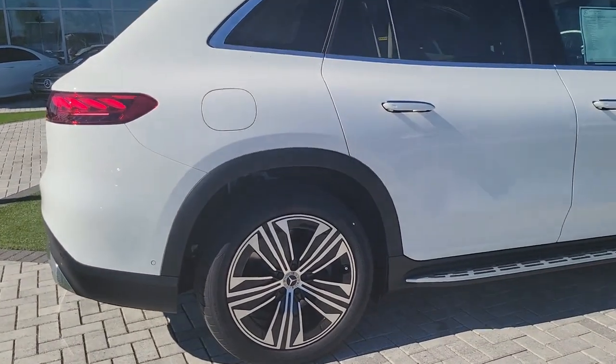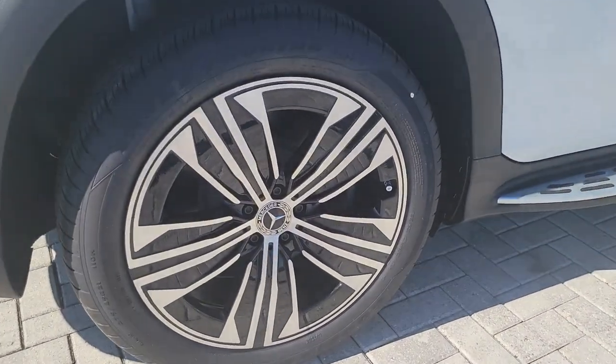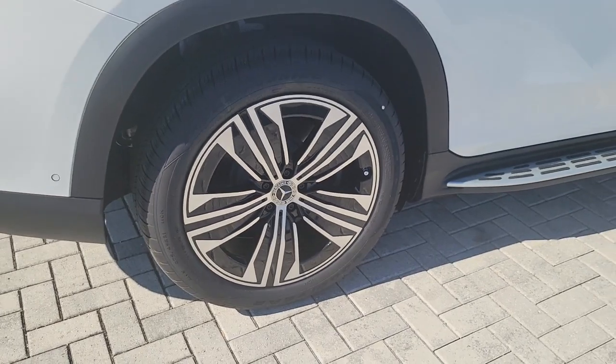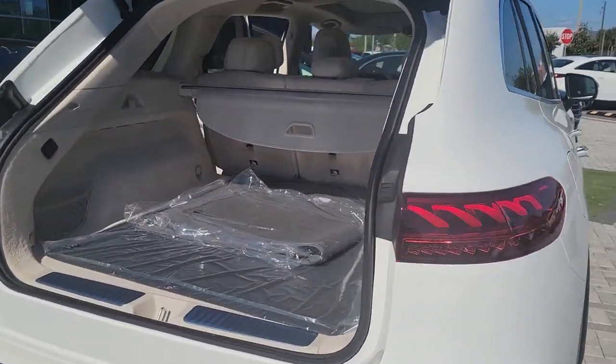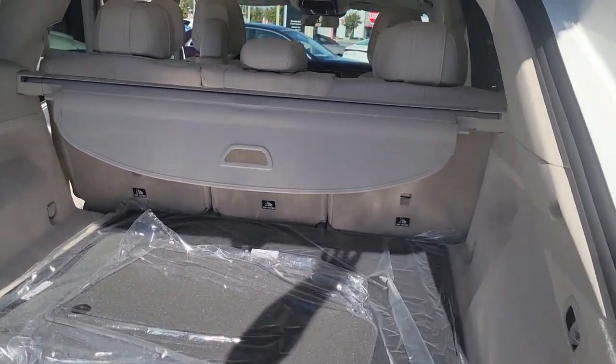Panoramic roof, keyless entry, navigation system, power liftgate, premium sound system, power passenger seat, woodgrain interior trim, heated front seat, power driver seat, alarm.